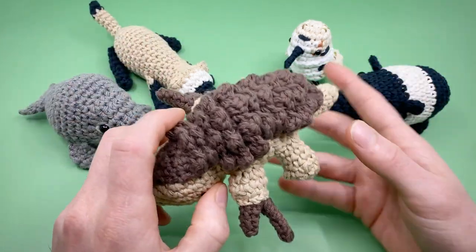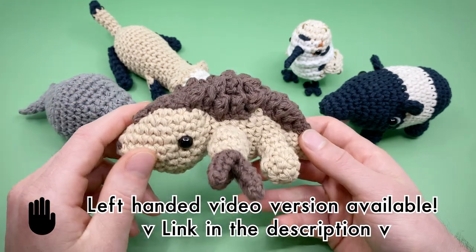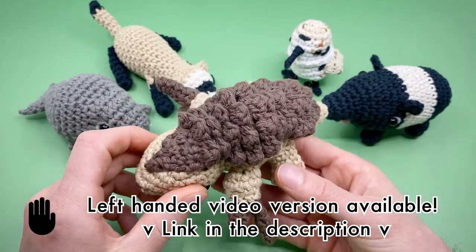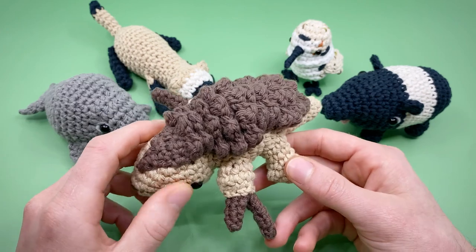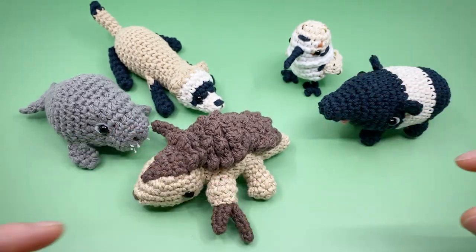Also, heads up: there is a left-handed video version available in the description, and we're working on a Spanish-language PDF for each of these right now, which should be available pretty soon. You can also quickly jump around in this video by using the time codes in the description below or at the bar at the bottom of this video.